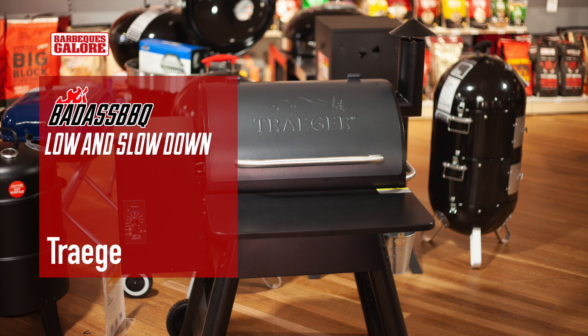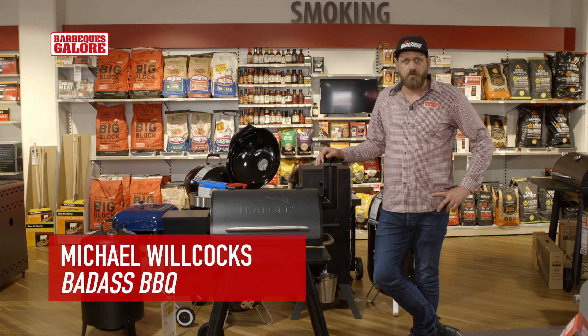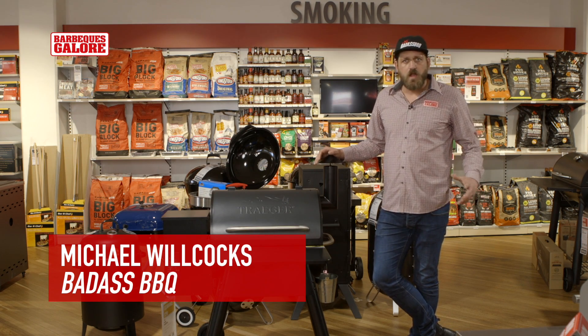It's Willie from Badass Barbecue, and this is the Low and Slow Down on the Traeger Pro. Next to me here is a Traeger Pro 22. This is the mid-sized in the Pro series — they've got a bigger one and a smaller one.